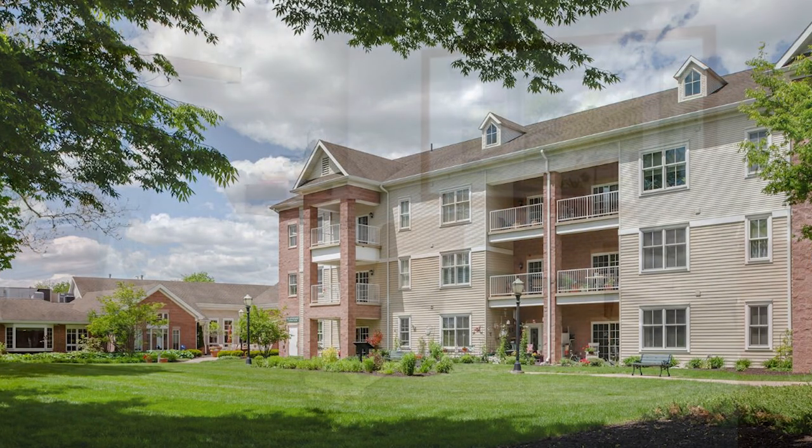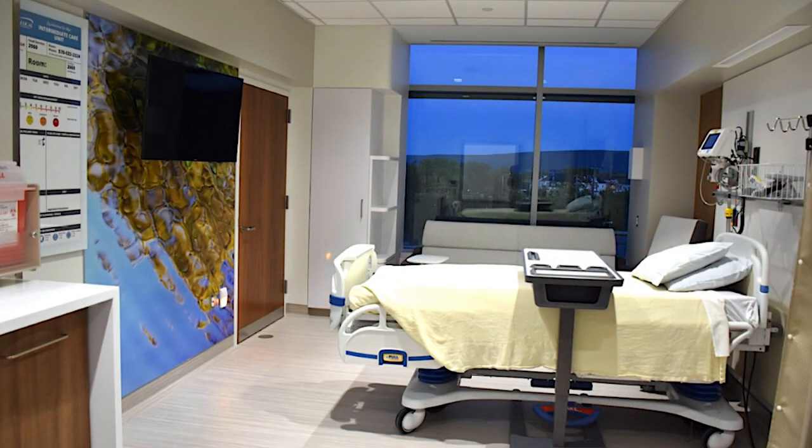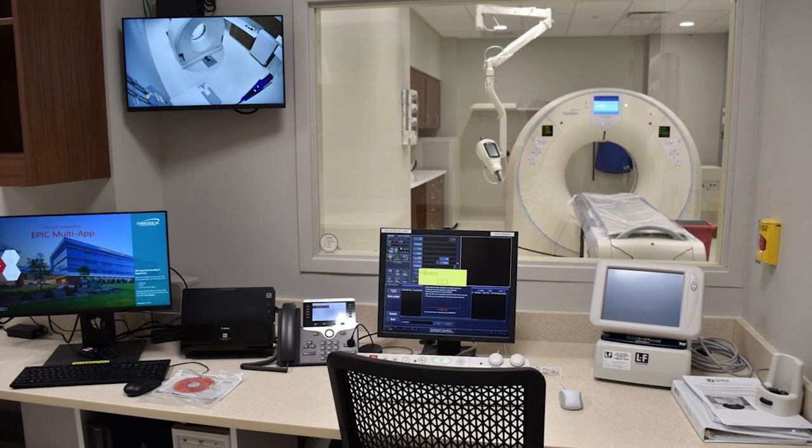You will participate in a clinical experience at Riverwoods, a long-term care facility, and Evangelical Community Hospital, where you will work with real-life patients providing the utmost care for them.